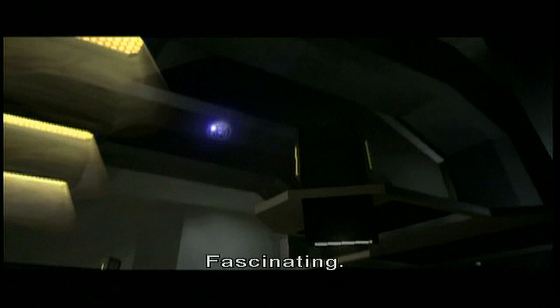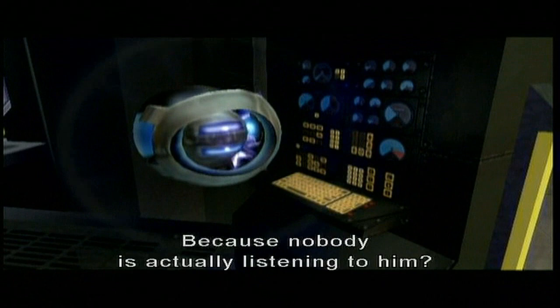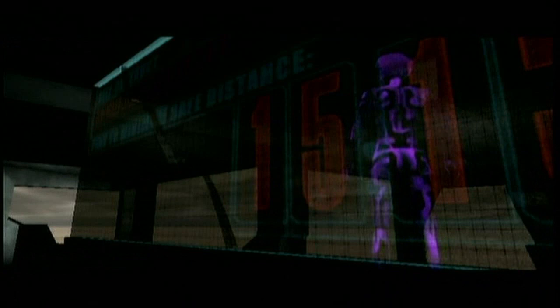Guilty Spark is one of those characters completely easy to write for. Because nobody's actually listening to him? I think it's safe to say there's a lot of you and a lot of me in little Guilty Spark — a bookish, kind of annoying little fellow that nobody listens to.